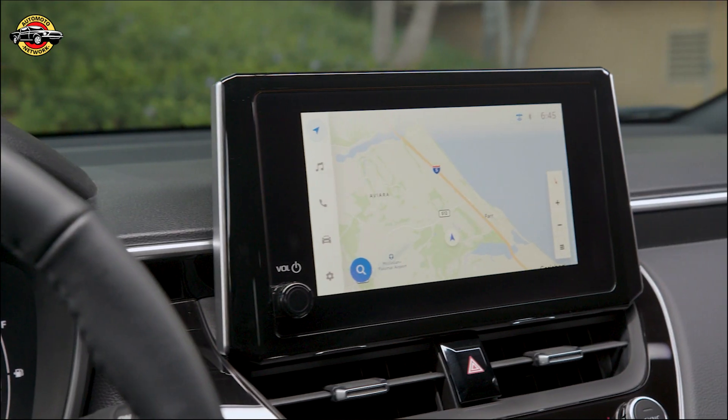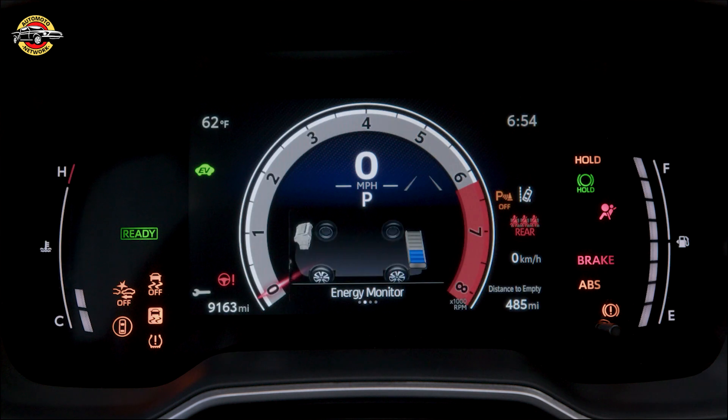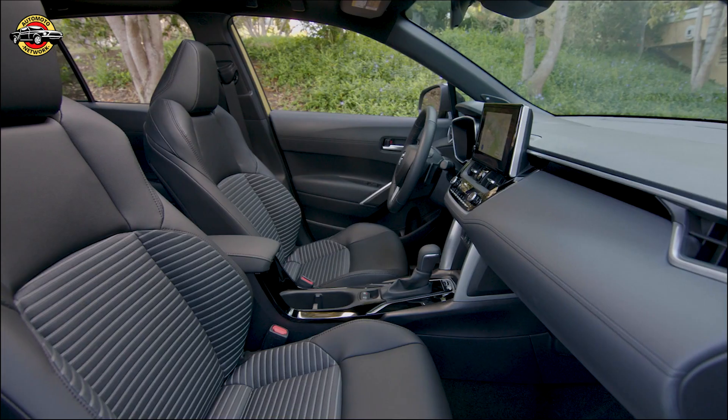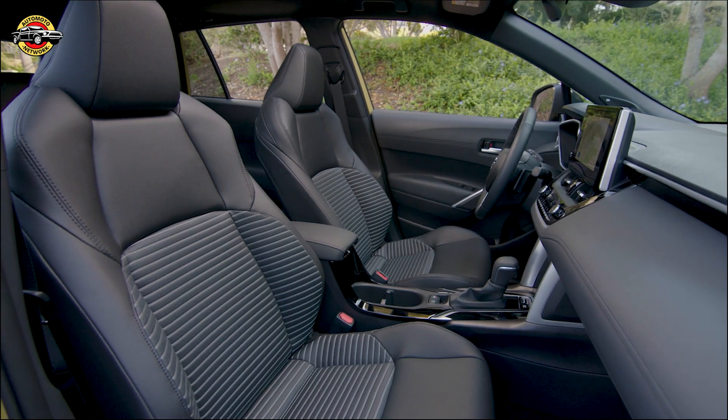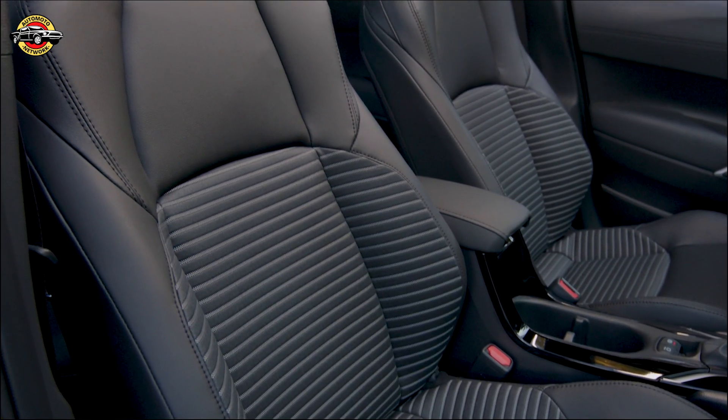Inside, the Corolla Cross Hybrid offers a spacious and comfortable interior with numerous features such as a power moonroof, single or dual-zone automatic climate control, and rear seat heating and air conditioning vents.